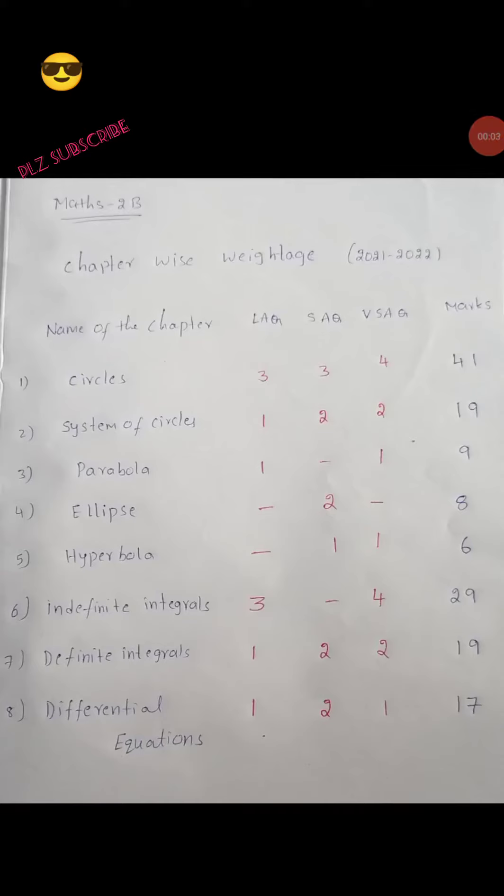Intermediate Maths 2P chapter-wise weightage: Circles has 3 long answer questions, 3 very short answer questions, and 4 very short answer questions, so total 41 marks.